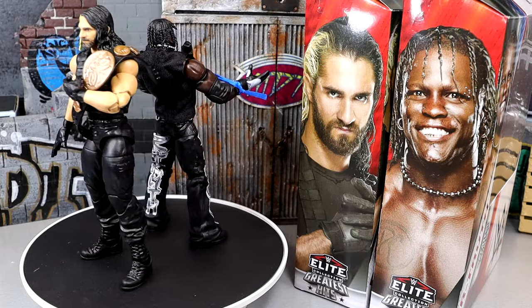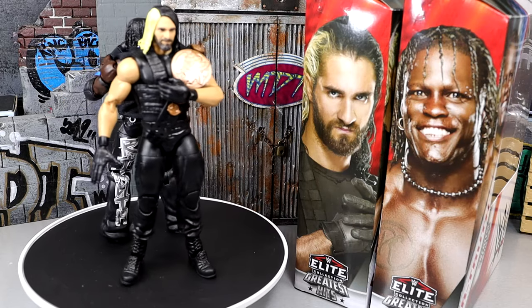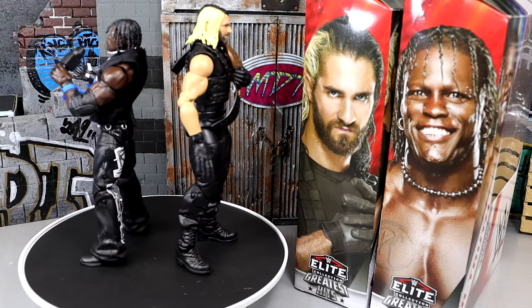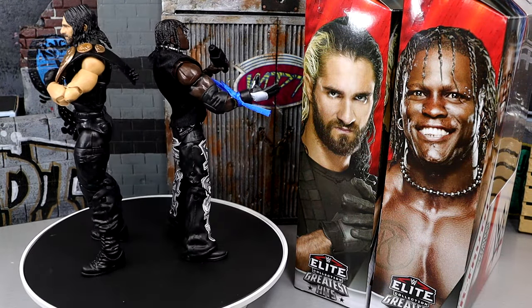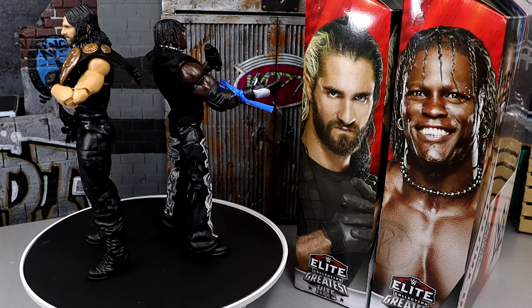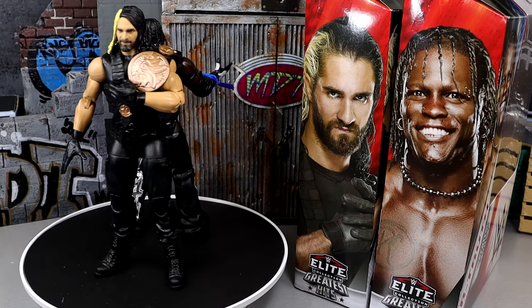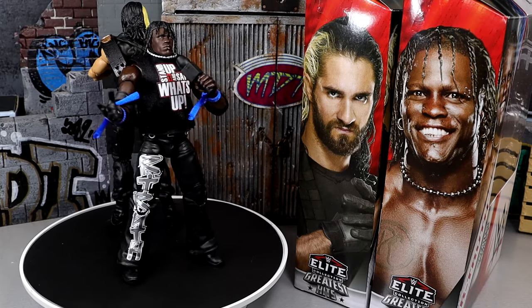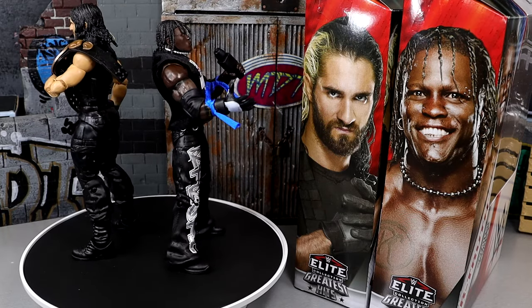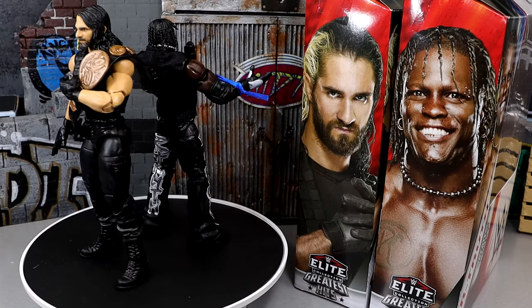Here's Seth Rollins and R-Truth out of the packaging. This is based on the Elite 10 R-Truth and the Elite 33 Seth Rollins originally. The Greatest Hits line brings old figures back for people who missed them the first time. I don't really know who was clamoring for an Elite 10 R-Truth — Elite 78 would have been better. And Elite 33 Seth Rollins doesn't really fit either. I'm 0 for 2 on Seth Rollins here.